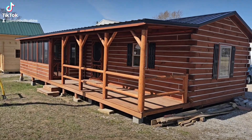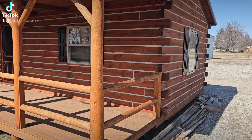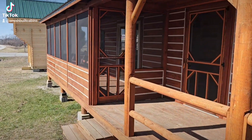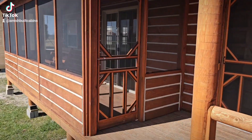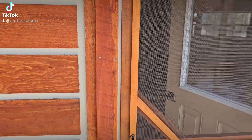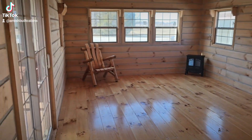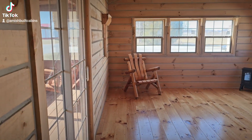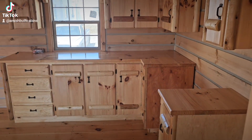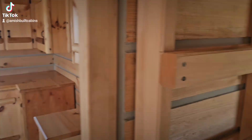Good afternoon everybody. Just walking around the cabin here, doing a little walkthrough for y'all. Like I said, I like to make sure you all get all the different angles of this cabin — that way if you decide this is a route you want to take for your land, you can make the right decision for you and your family.